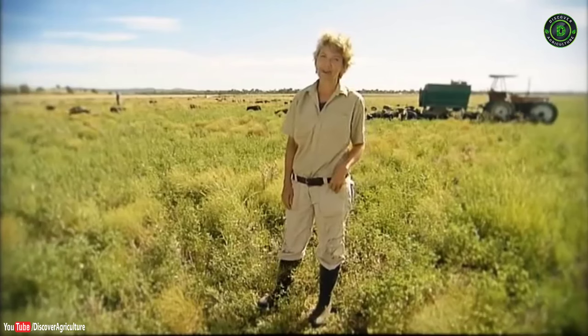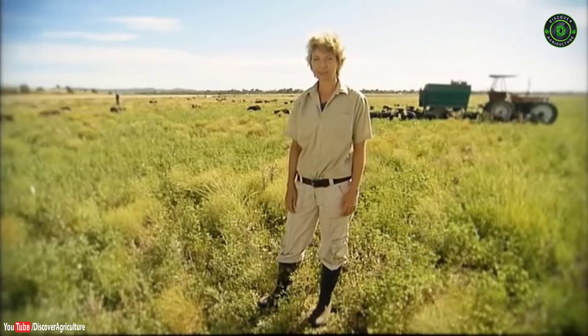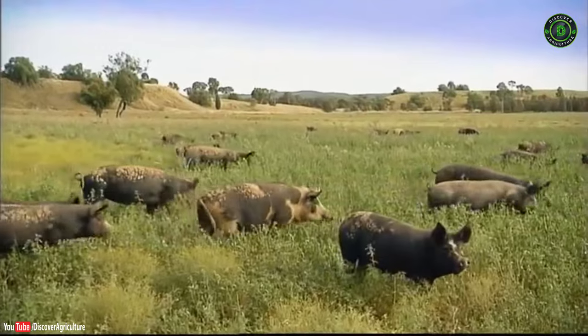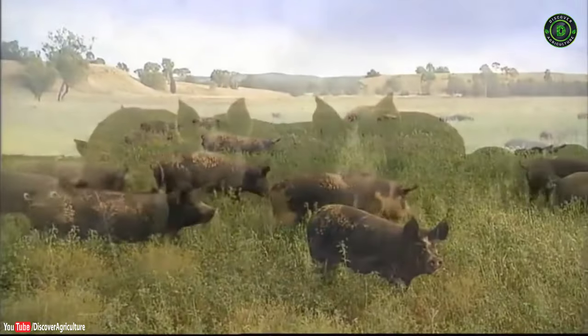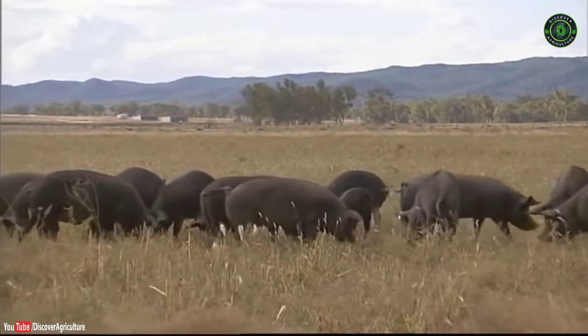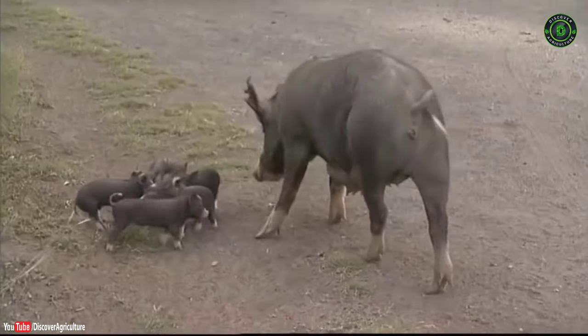Welcome to our certified organic pig farm. This is just another way of raising pigs in Australia. The type of piggery that we have here is a certified organic, totally free-range pig operation.